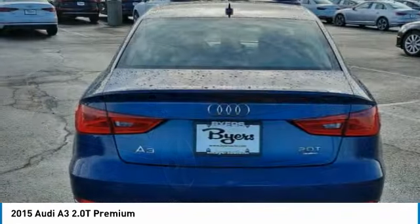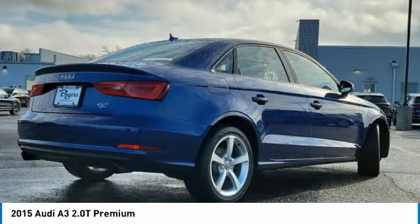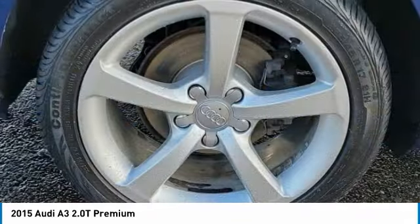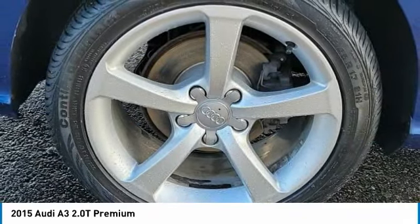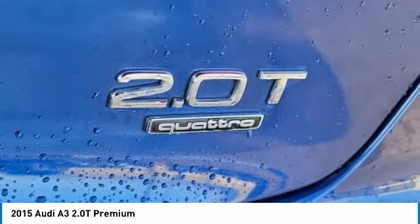Here are some of this vehicle's great options: rain-sensing wipers, turbocharged, all-wheel drive, aluminum wheels, brake assist, daytime running lights, four-wheel disc brakes, HID headlights, integrated turn signal mirrors, variable speed intermittent wipers.